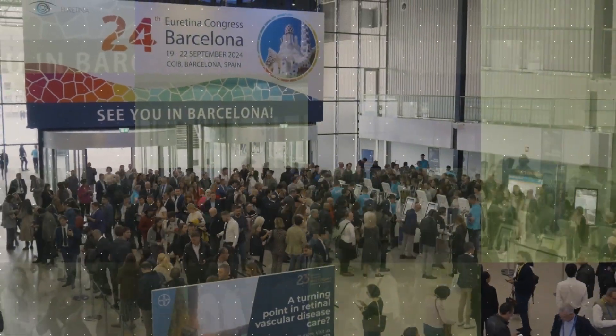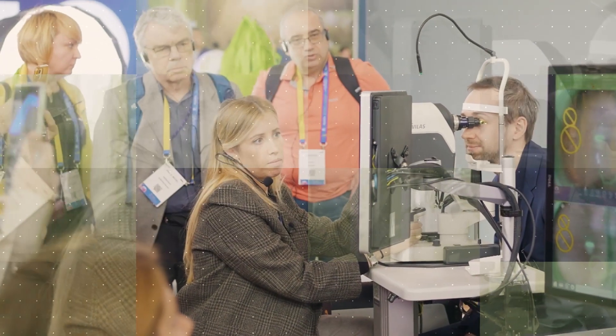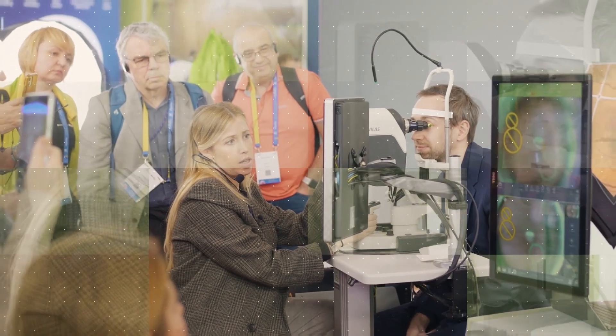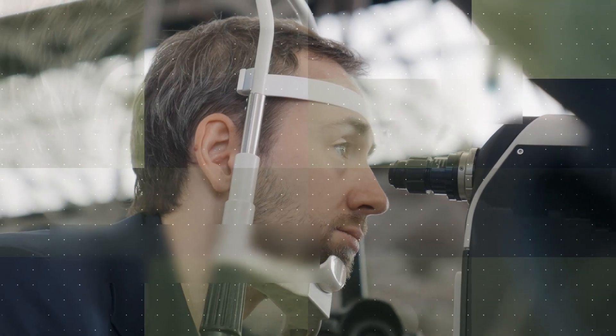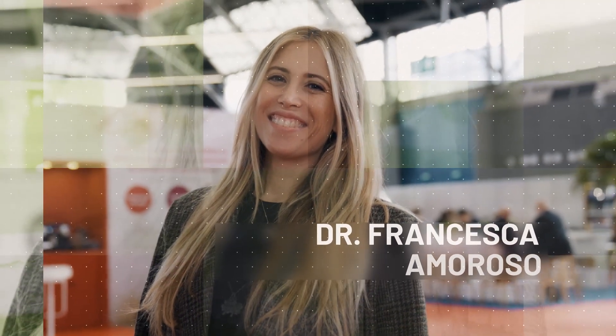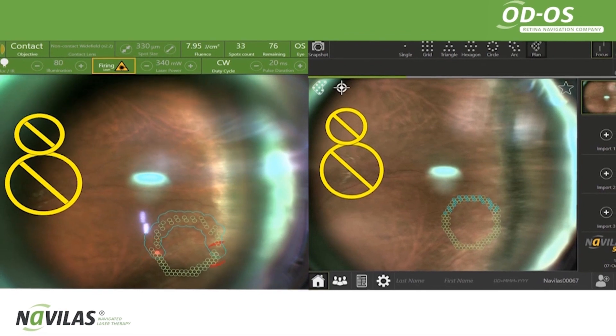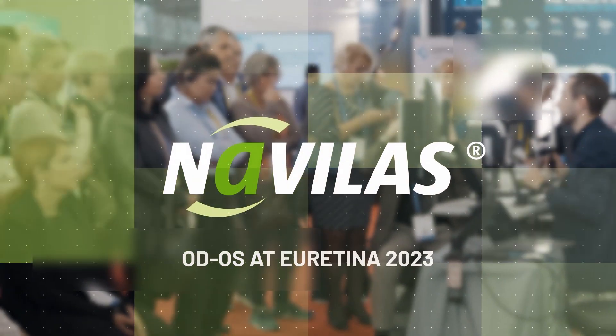Is digital navigation becoming the new standard in retinal laser treatments? Older manual laser treatments with slit-lamp-based systems are often associated with concerns about pain and safety. But the current generation of lasers, like ODOS's Navelas, is out to change that. At uRetina 2023 in Amsterdam, we caught up with Drs. Francesca Amoroso and Igor Kozak to talk about the latest research and experiences in navigated photocoagulation laser, and what it means for modern clinical practice and education in retinal medicine.